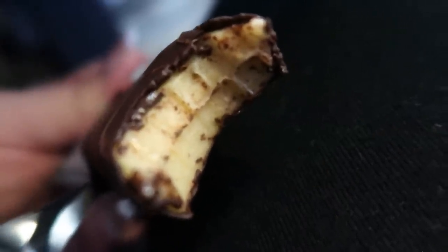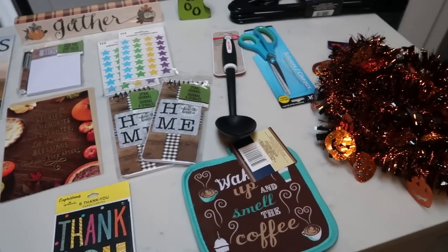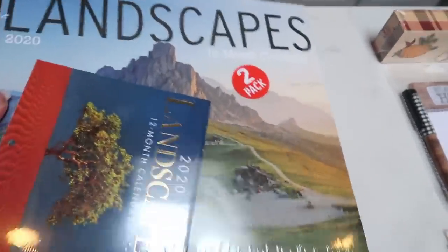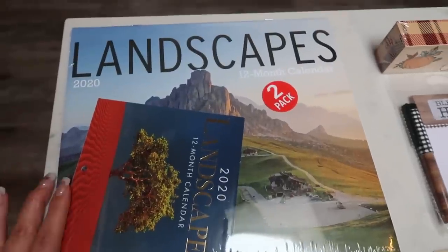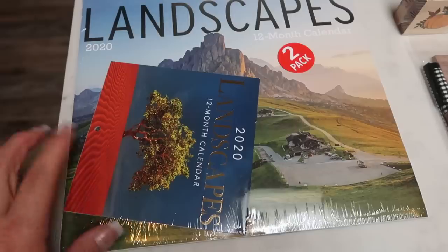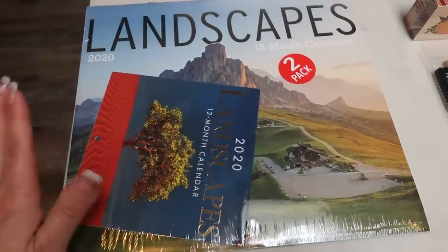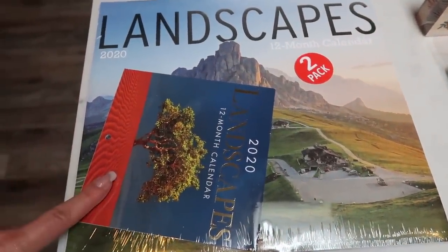Here's my little Dollar Tree haul. I actually went there for one thing — a calendar for next year — and $20 later, I'm out of the Dollar Tree. I did get my calendar; we always buy our yearly calendar at the Dollar Tree. It's cheap, nice, and perfect. This one actually came with a small one too. I'm going to take the small one into my office and put it up on my board — we got the landscapes one, which is really pretty. You can't beat it for a dollar.